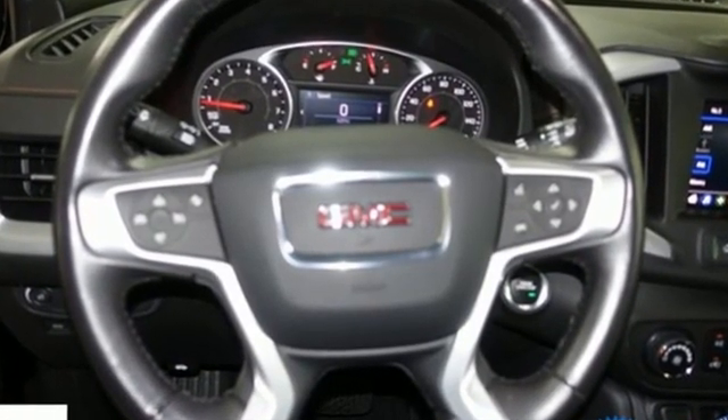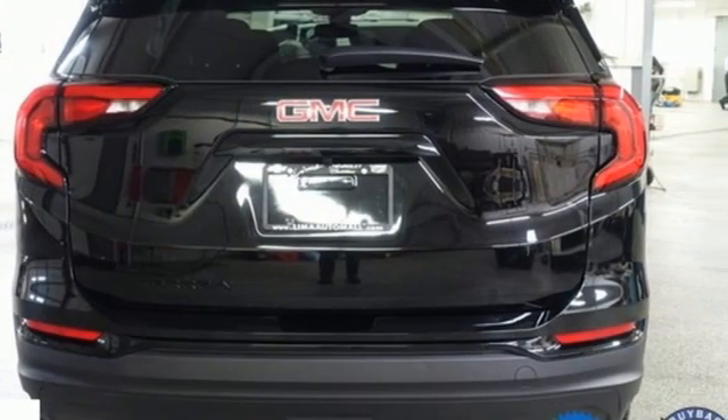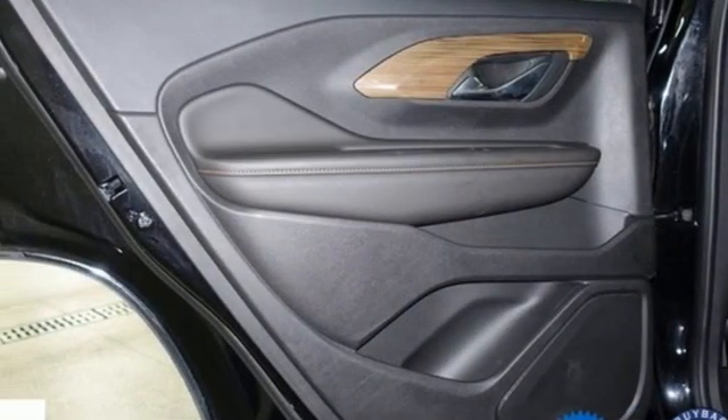It comes with great features you love: intercooled turbo inline 4-cylinder engine, manual tilting steering column, streaming audio, auto-dimming rearview mirror, and manual telescoping steering column.